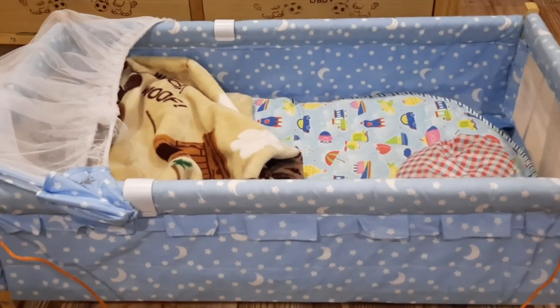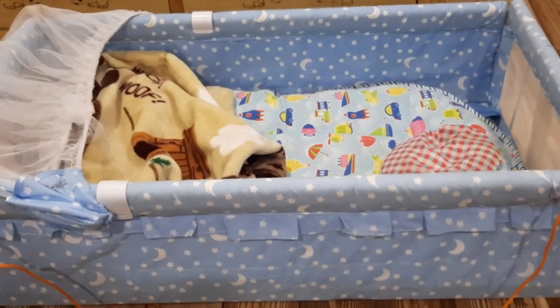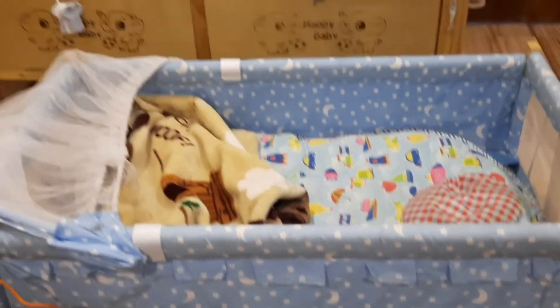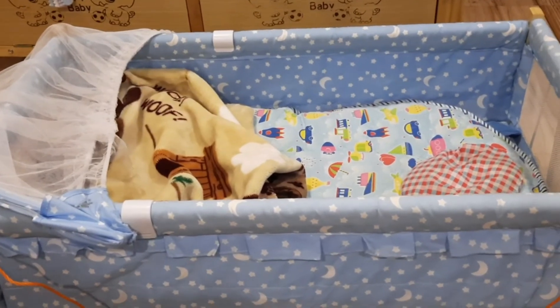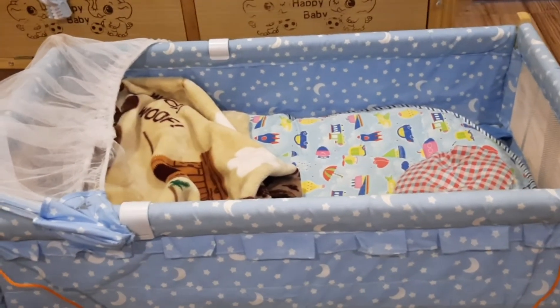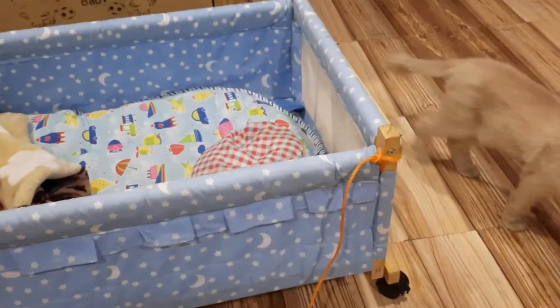So this jhula that came with the cot is also very useful — I can take it anywhere. I can keep the cot in front of the camera, keep it here, and when the baby goes out he goes in this. So this is very useful and pretty.